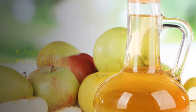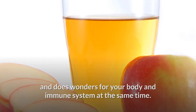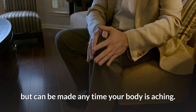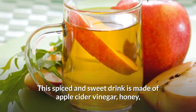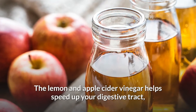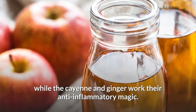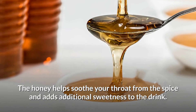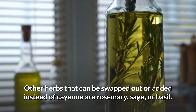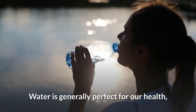Number six: apple cider vinegar drink. This anti-inflammatory drink does wonders for your body and immune system. This recipe is intended for those feeling under the weather but can be made anytime your body is aching. This spiced and sweet drink is made of apple cider vinegar, honey, cayenne pepper or ginger, lemon, and water. The lemon and apple cider vinegar help speed up your digestive tract, while the cayenne and ginger work their anti-inflammatory magic. The honey helps soothe your throat and adds sweetness. Other herbs that can be swapped in include rosemary, sage, or basil.